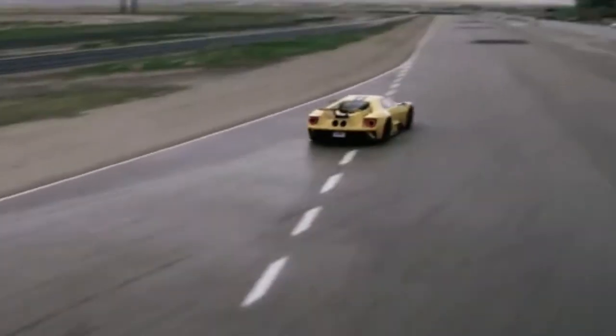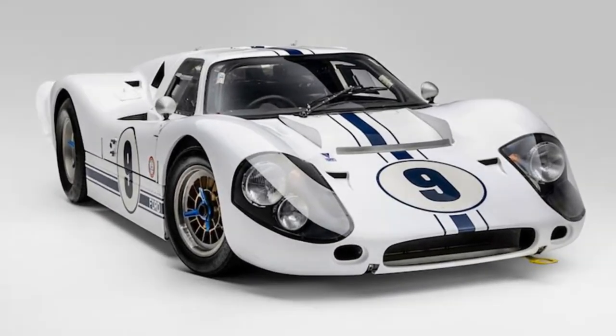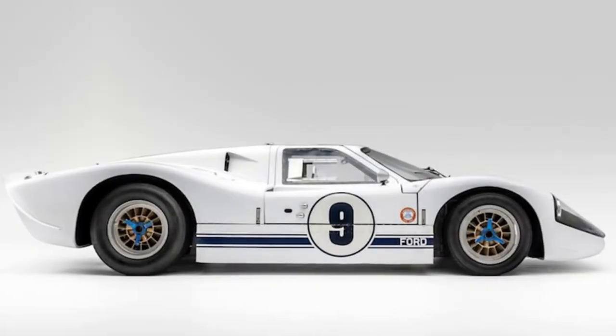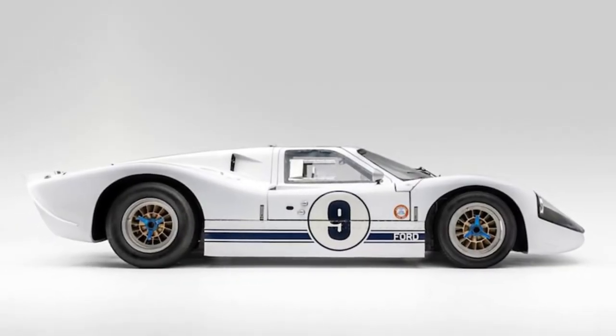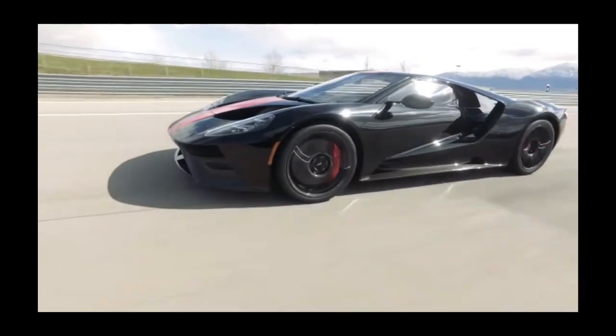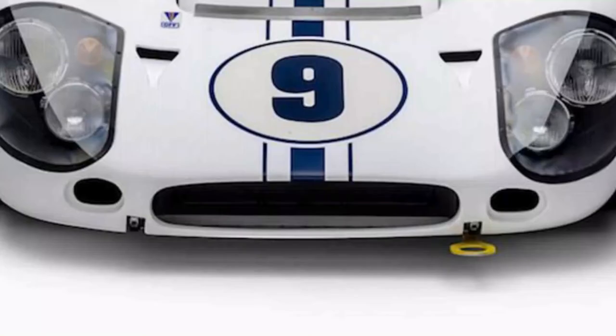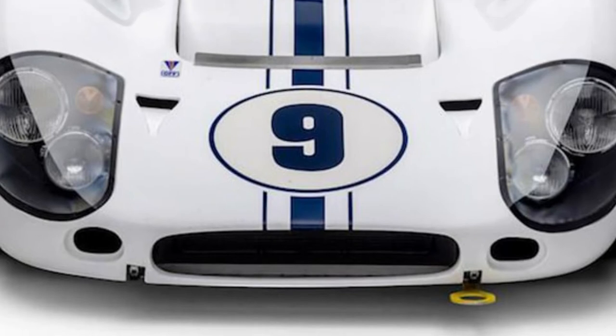Unfortunately, the rules for the 1968 Le Mans race banned engines larger than 5 liters in displacement. So Ford instructed a company called CarCraft to rework the car into a prototype for the Can-Am racing series. You can see period photos of it with a really strange adjustable wing, and the car also appeared as a cutaway drawing on the cover of Car & Driver for November 1967.